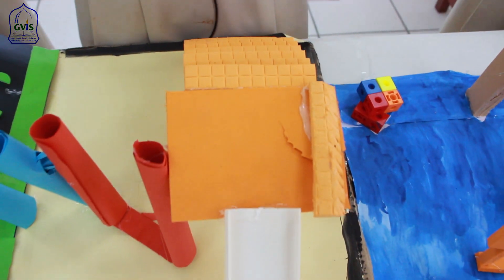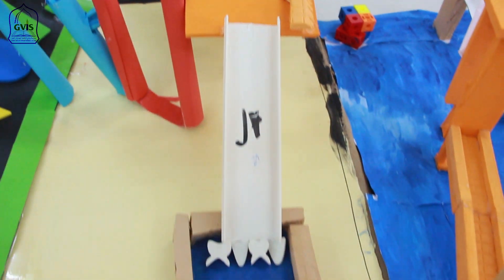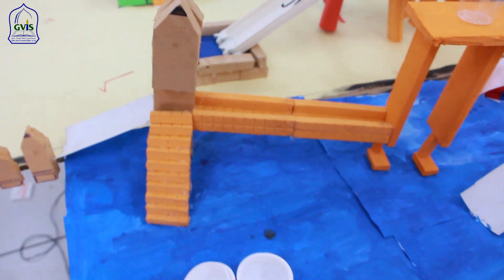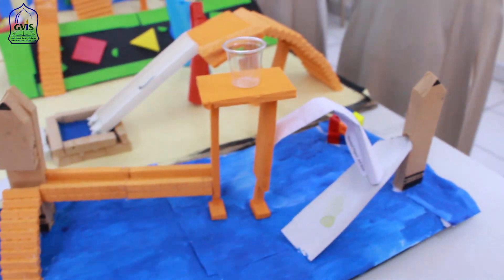This ride is named My Mouth, where we will learn about the different types of teeth. And this is the Kids Zone, where kids will come and experience the shapes.